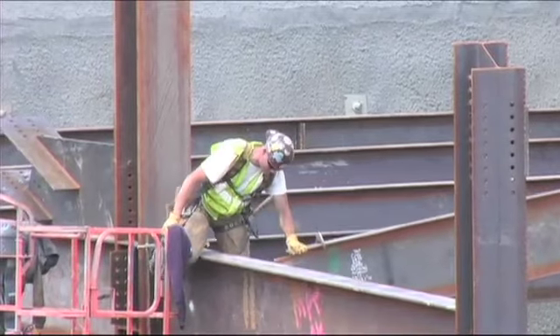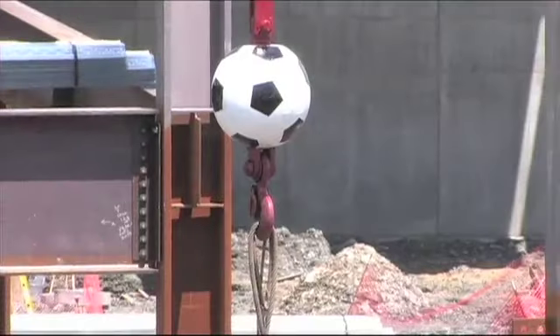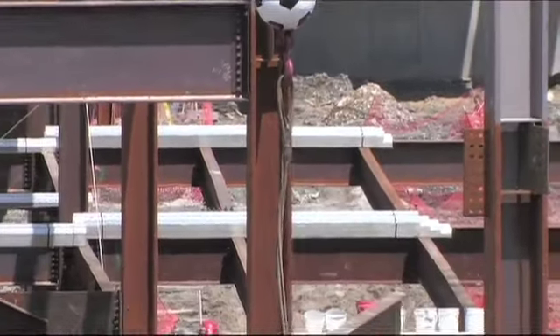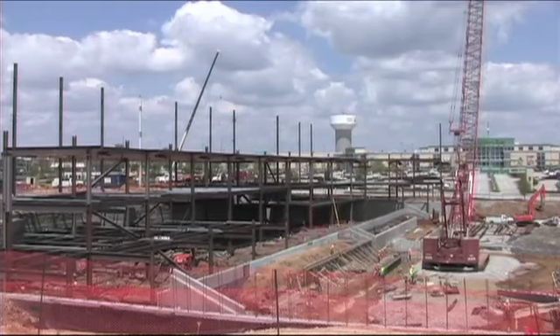Valdez says that even though the weather has been the biggest obstacle, the crew has found ways to make up for lost time by putting their efforts towards completing other aspects of the project, such as pouring the foundation and excavation for the footings.